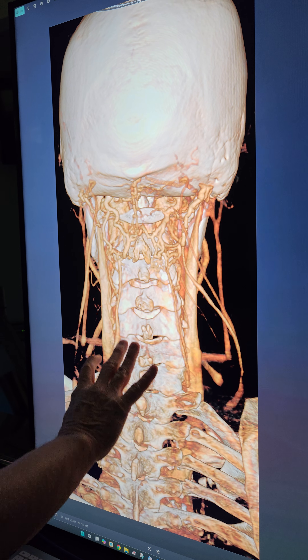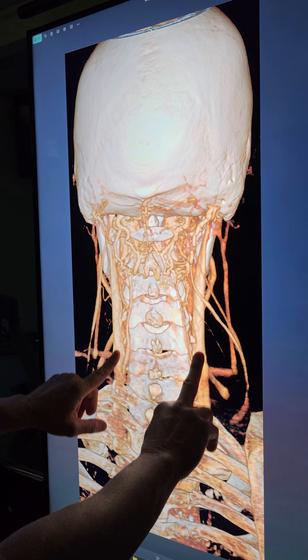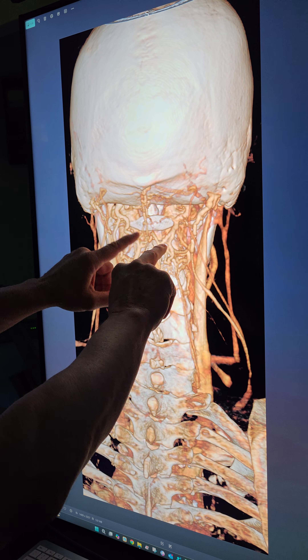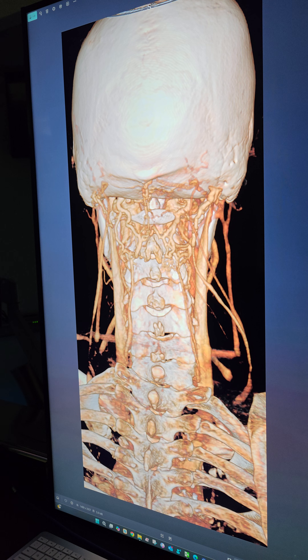Then in the venous phase you can see how the veins are completely engorged. You do have jugulars — we had to wait a while for the contrast to get there. And it's filling up the spinal canal. There's a lot of congestion there, venous congestion.